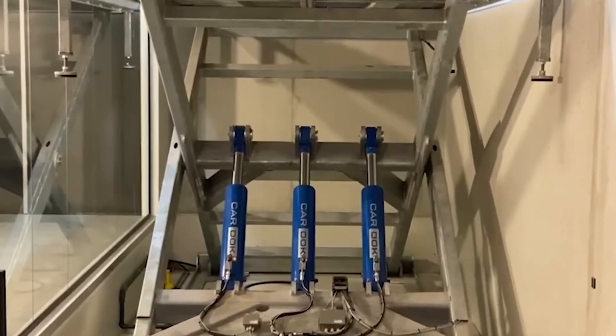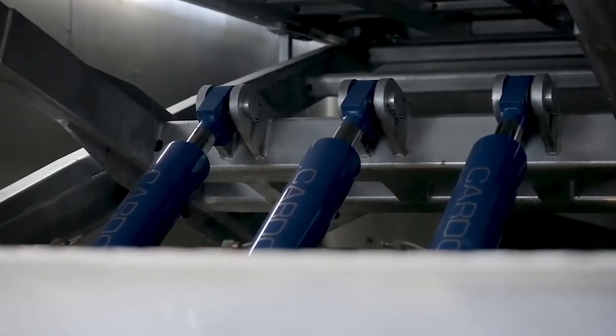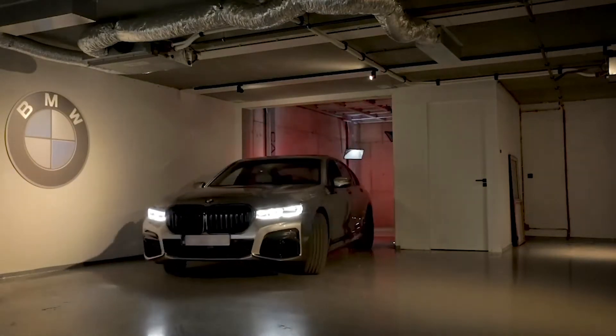Each installed unit is contained within a watertight metal tank, and it also has an automated backup generator and sump pump, just in case the lift fails. Numerous customers have chosen this aesthetical and portable solution.